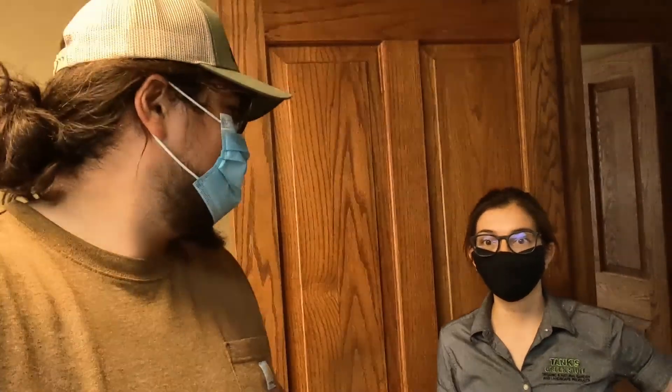Hi, this is Shota from Tanks. Hi, this is Fabiola from Tanks Green Stuff. And today we're gonna go undercover and check out some other indoor houseplant mixes.